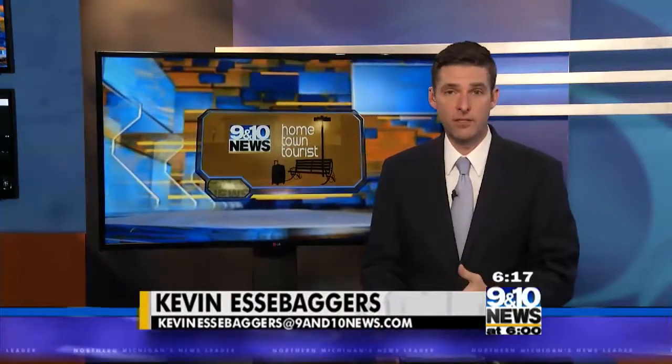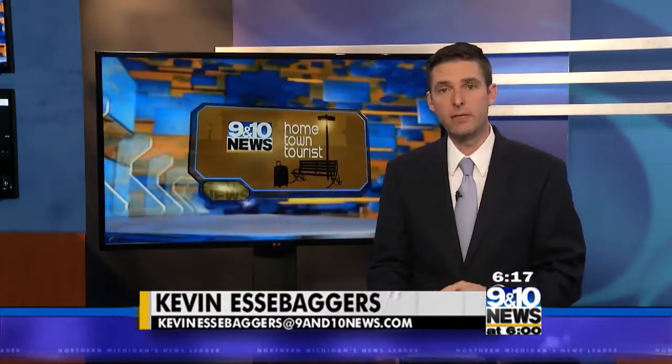Creating stained glass is an art form that has a long history and many associate it with historic churches and cathedrals. In downtown Petoskey there's a bright home that displays beautiful works of stained glass and it's the working studio and home of a well-known stained glass artist. David Lydon and Erin Malone take you to Shade Tree Stained Glass Studio for tonight's Hometown Tourist.